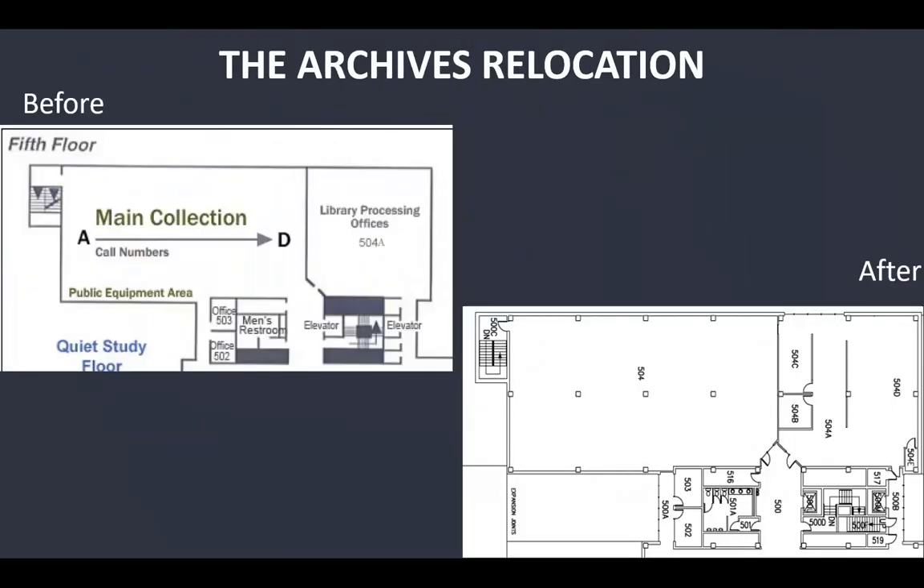To summarize the before and after: previously these were the library processing offices, and now you can see how we divided it — two small office spaces and a wall separating the secure stacks in room 504 from the rest of the library.